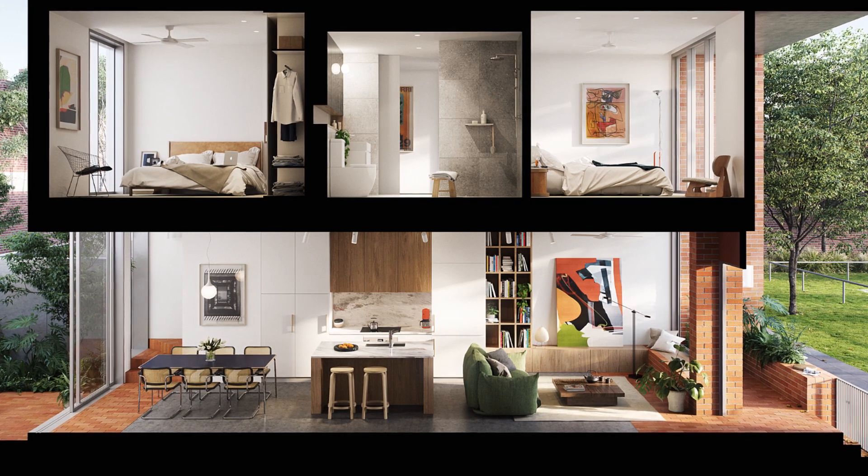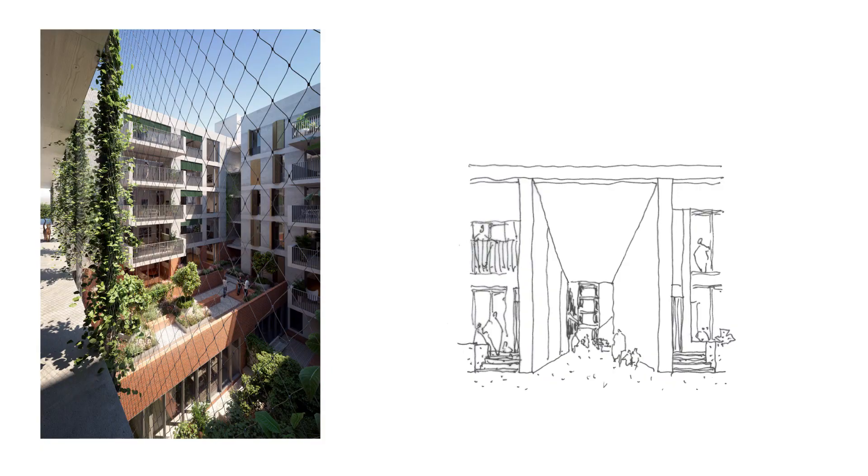We've been able to introduce a number of different living options and cater for different sized dwellings, so you'll find one, two, three and four bedroom apartments and townhouses. You could live your whole life here, upscaling or downsizing through the whole suite of living options.